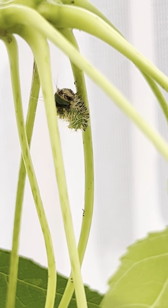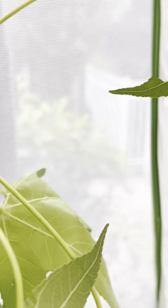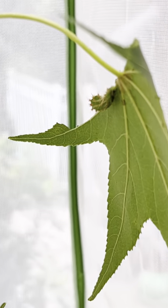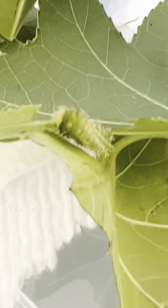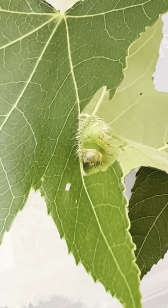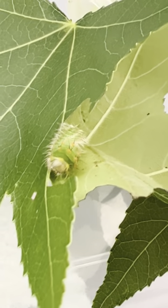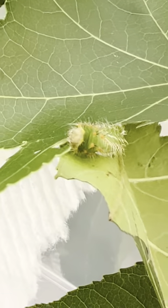I have five in this enclosure that are all similarly sized, and I am feeding them sweet gum leaves. They are fuzzy and hairy and like to hide underneath the leaves. Before molting, they will spin a tiny silk pad to attach themselves to and won't move or eat for about a day. Then they will simply walk out of their old skin and continue on feeding.